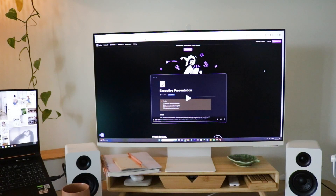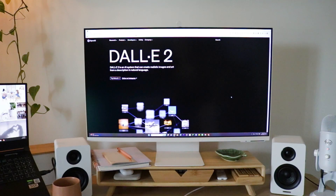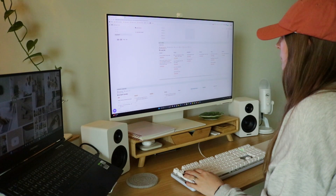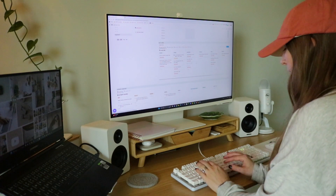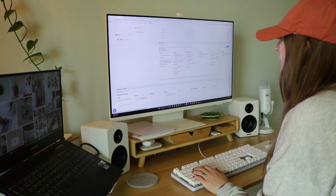One is Notion AI and the second is called DALL-E. I am a huge fan of Notion in general — I use it for both my personal life and my business, for planning my content here on YouTube and planning my digital products. I've already been using Notion as a platform for quite some time and it is my go-to project management system.